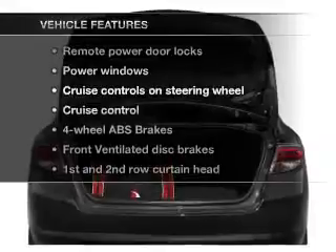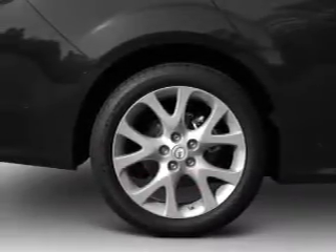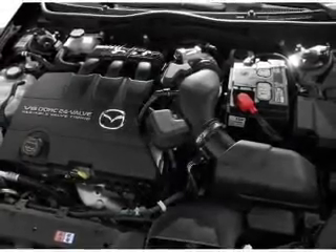Enjoy these notable features that are included in this vehicle: power door locks, power windows, power steering, cruise control, power mirrors, and an AM-FM stereo with an MP3 player.